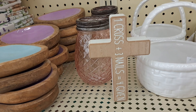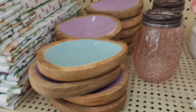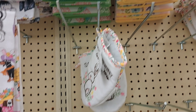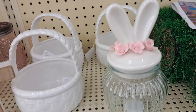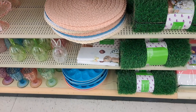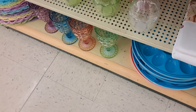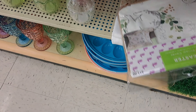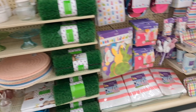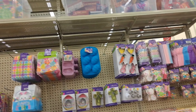Now we're on to Hobby Lobby. There's their jar - with the half off it'd be about five or six dollars. It's not bad for the quality. I thought about getting the pillow covers, which were 40% off - they'd end up being about six dollars. But I have a lot of pillows, and my pillows are already springy colors, so I don't think I'm going to cover them. We'll see - I might change my mind.